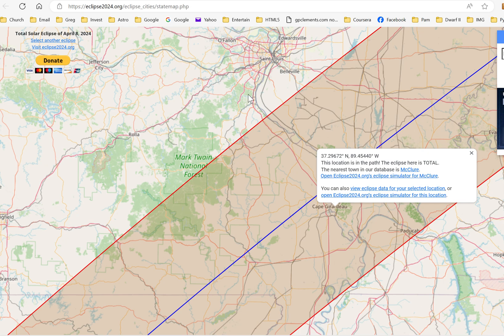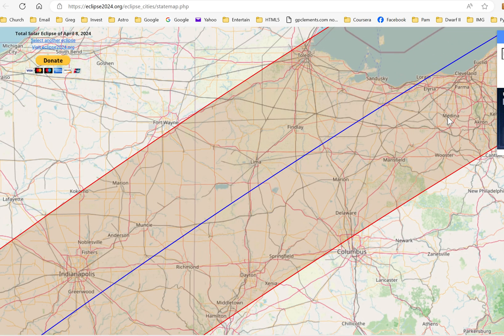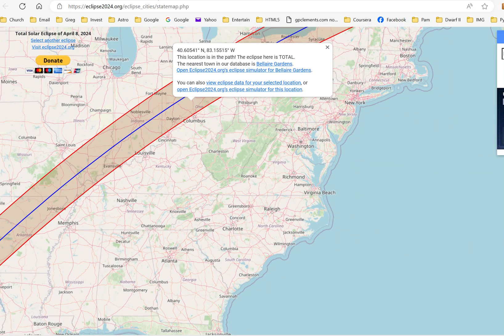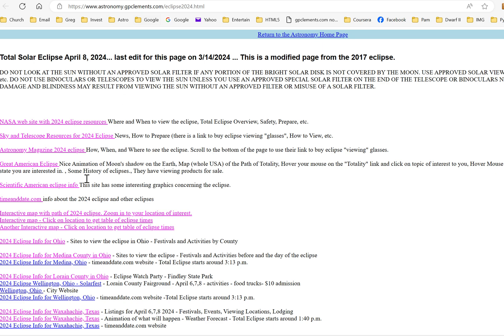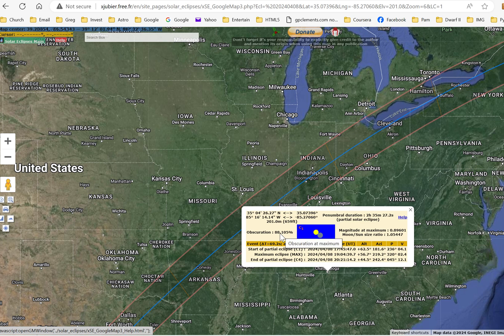Scrolling up toward Cleveland, you can find information for towns like Medina, Ohio and Marion, Ohio — it's amazing what computers can generate. Another interactive map shows that in Chattanooga, 88% of the sun's disk will be covered by the moon, occurring at approximately 2:04 PM — interesting but not dramatic since it's outside the totality path.